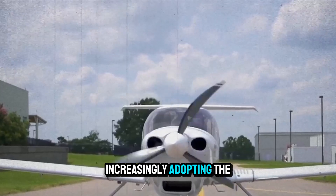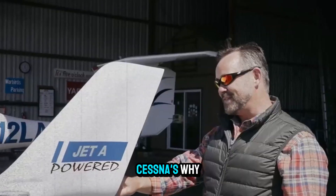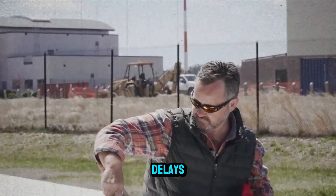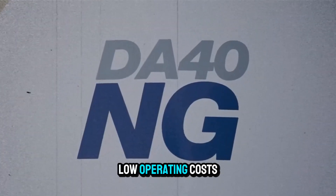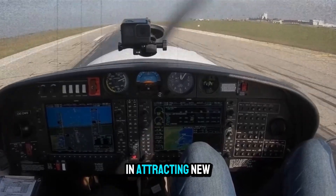Flight schools are increasingly adopting the NG version over the older DA40 and traditional Cessnas. Why? Lower fuel costs, fewer engine-related delays, and tech-savvy student interest. The fact that you can train for your PPL in an aircraft with full glass, low operating costs, and modern systems gives schools a competitive edge in attracting new flyers.